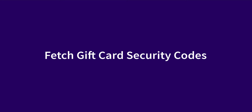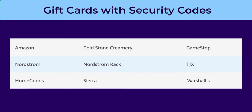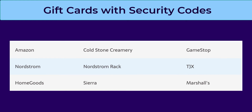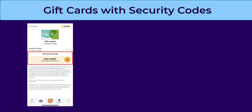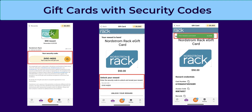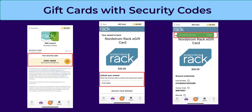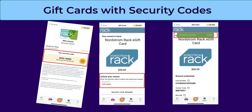Fetch gift card security codes are a fairly new feature — once again, an added measure to secure your points and rewards. The security code is a randomly generated eight-digit code made up of letters and numbers. You need to add the security code to your gift card in order to activate it. Here's an example of how this looks on a Nordstrom Rack gift card I redeemed not long ago.